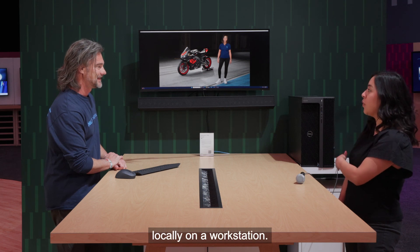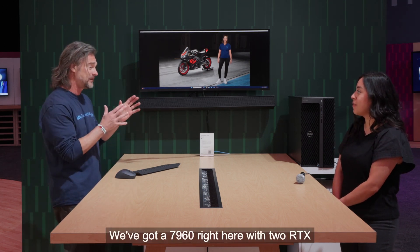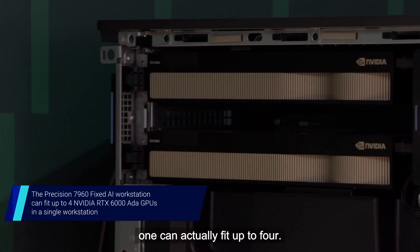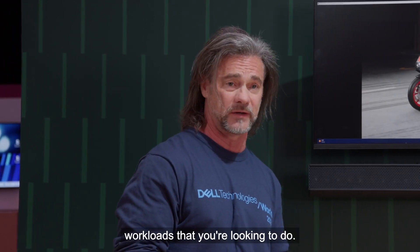That's amazing. So this is all being done locally on a workstation? Yeah, actually it is. We've got a 7960 right here with two NVIDIA RTX 6000 Ada graphics cards, but this one can actually fit up to four. So it can really handle a lot of your AI workloads that you're looking to do.